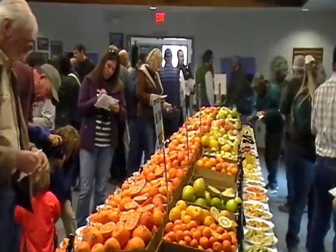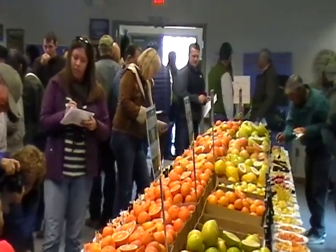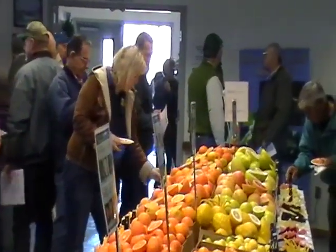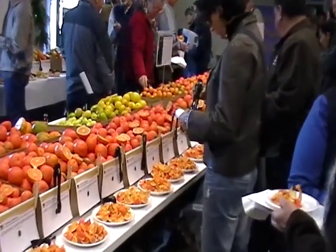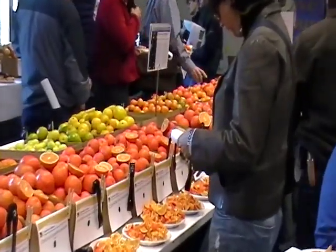Beth Grafton-Cardwell, director of the Extension Center, explained the nature of the event: "We basically cut up over a hundred and fifty varieties of citrus fruit, and growers and the associated ag industry people come and taste citrus fruit, learn about all the different varieties, and figure out what they might want to plant next."